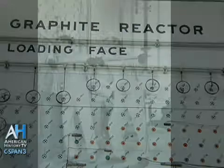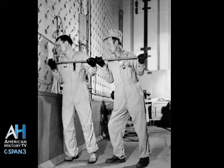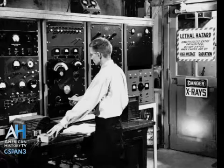That plutonium was then shipped up to the metallurgical laboratory, which was part of the Manhattan Project in Chicago, so it could be characterized there. Other bits of plutonium produced here were shipped out to Los Alamos Laboratory in New Mexico, where the bombs were actually designed and built by Robert Oppenheimer and other famous physicists, and ultimately tested out there in New Mexico.